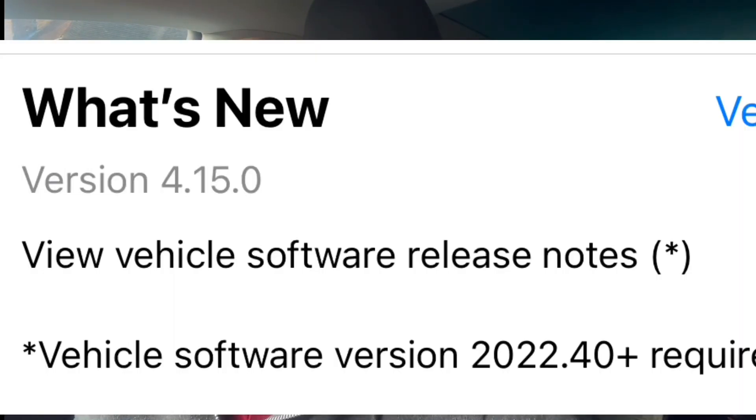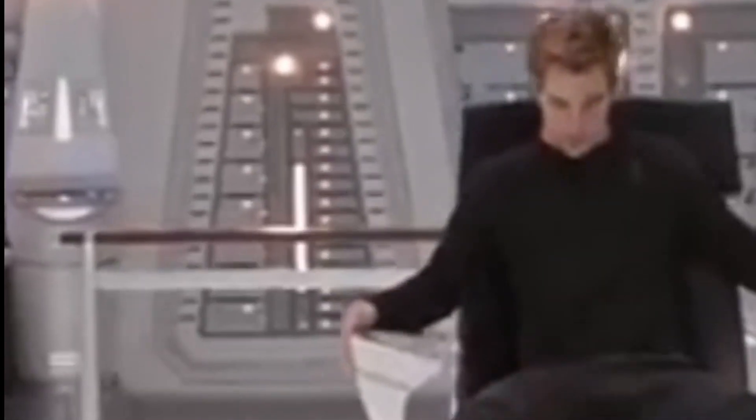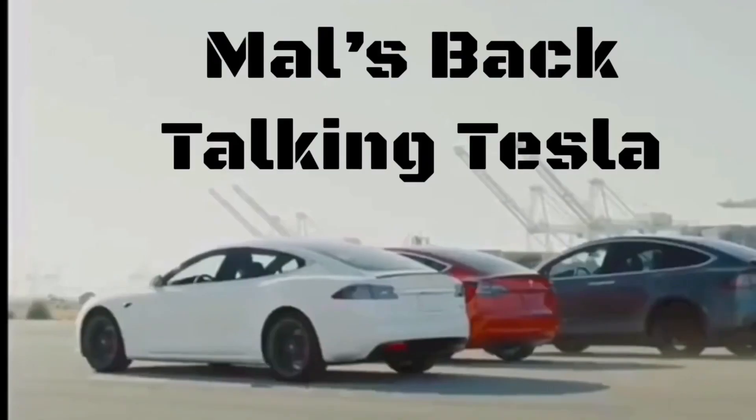If you stay towards the end, I'm going to show you the new app that's just been updated again — another one from Tesla — and it's got quite a few cool features, and a few that are coming, and I'll tell you all about that too.